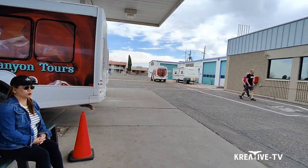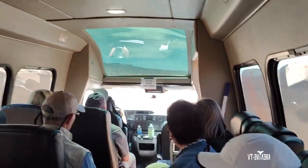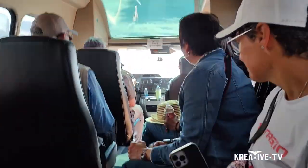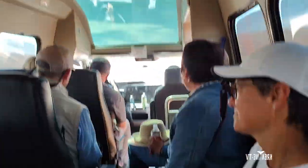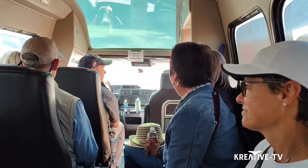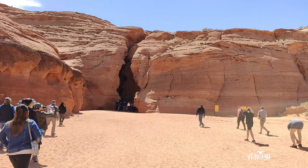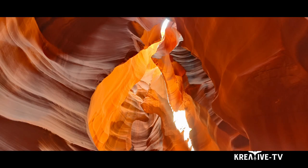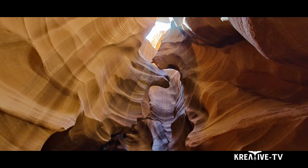We just checked into Antelope Slot Canyon Tours and we're about to board our van to go on the tour. I highly recommend booking this particular tour. The seats are comfortable in the van, and once you get out towards the canyon you go off-roading — it's very bumpy. This van is enclosed, which is very good because other tours use open trucks, so you're going to get dirty with a lot of dust and sand.